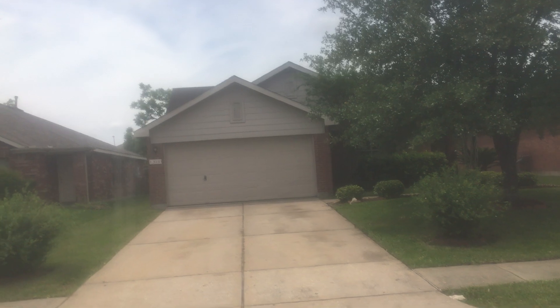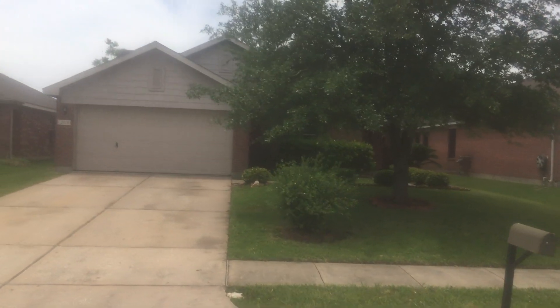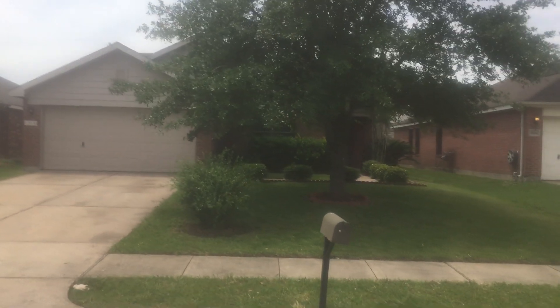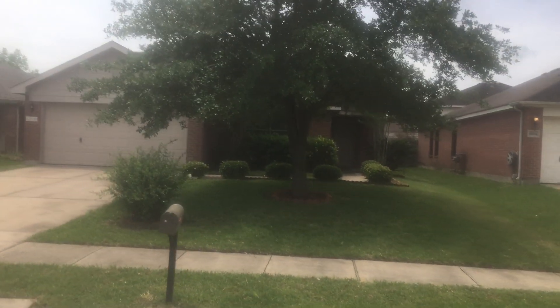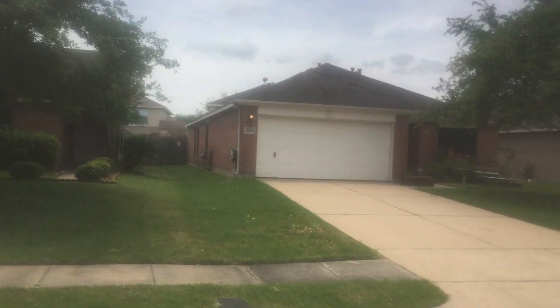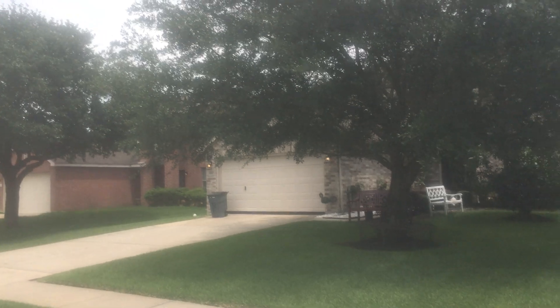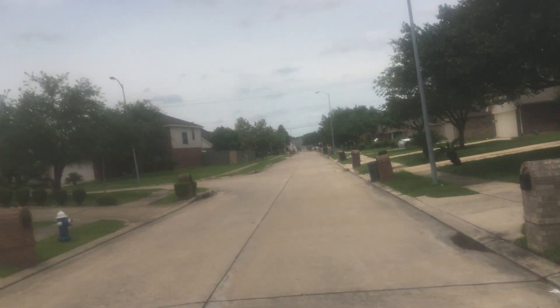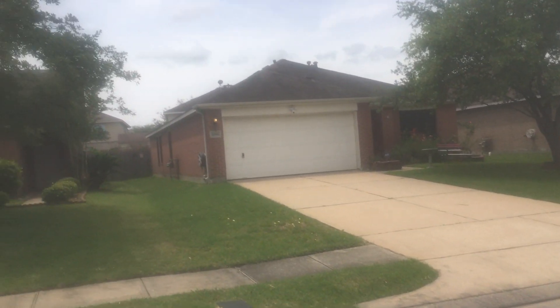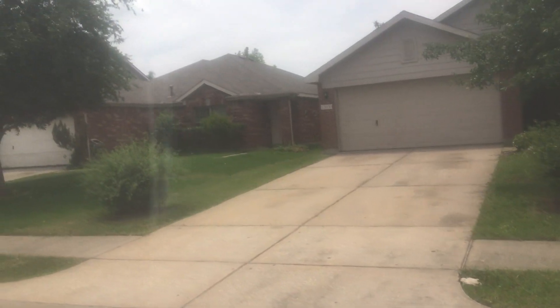This house looks pretty good — two car garage, pretty good, nice landscaping. I would guess that it's occupied. Brick, one story, pretty similar with everything around it. This is South Houston.